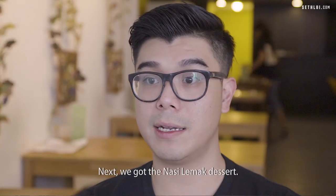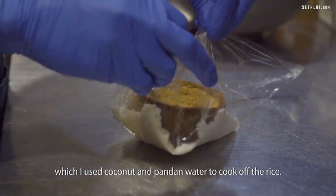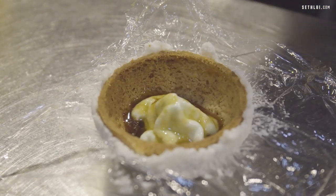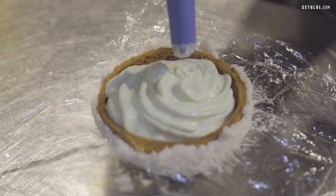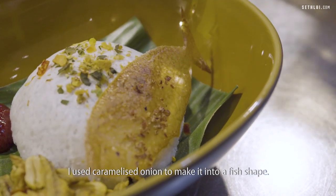Next, we've got a Nasi Lemak dessert. In the Nasi Lemak dessert, we've got coconut rice where we use coconut and pandan water to cook the rice. Then we've got a pandan foam, gula melaka sauce, and a sambal with strawberry and ikan bilis — grilled ikan bilis. Using caramelized onion, we make it into a fish shape.